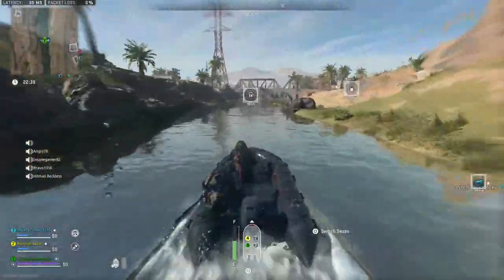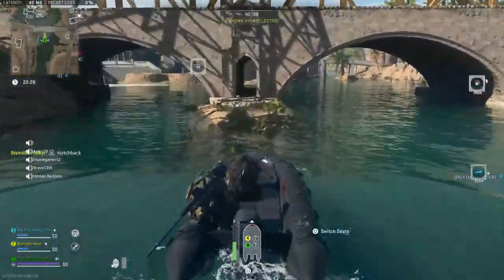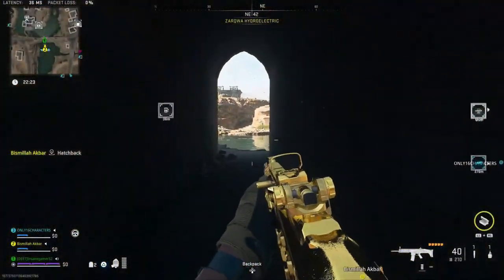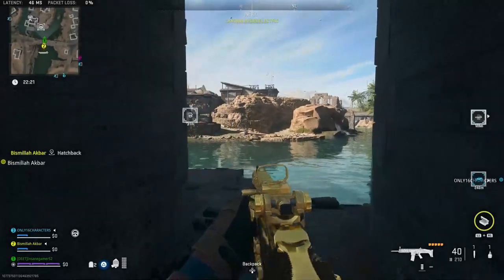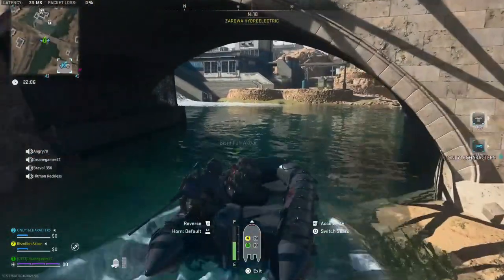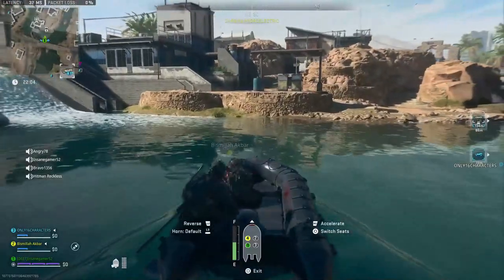Once you find your boat, drive up the river and stop right before this bridge. You want to clear out all the enemies around the pump before actually driving the boat there so that you don't go down and the boat doesn't get destroyed. Once the coast is clear, drive the boat up and hop out when you hear the ding and it starts refueling.